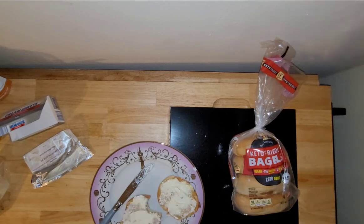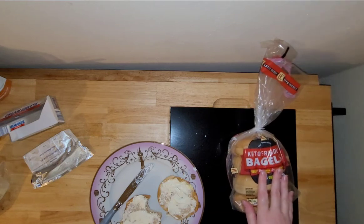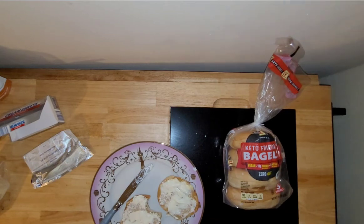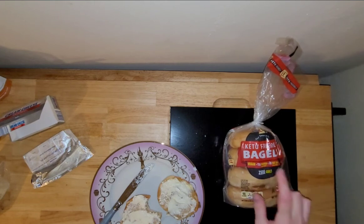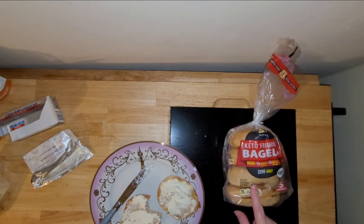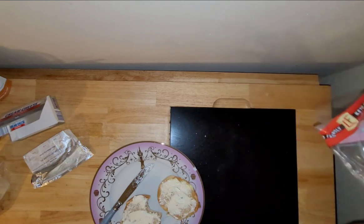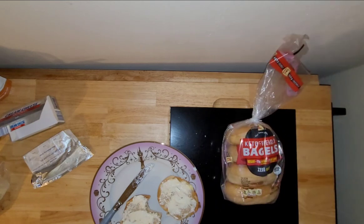Oh my god. Yes. So I've done a review on the Aldi keto friendly bread — I'll link that in the description down below. I like it, but I have to top it with a lot of different things to kind of mask it. It has like an anti-flavor, I don't know how else to describe it. But these are amazing. If you see these in the store and you're a bagel fan, pick them up. I am floored and I'm probably going to go back to the same Aldi and stock up on a few more packs to keep in the freezer.